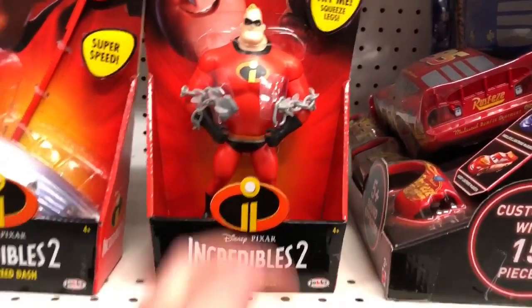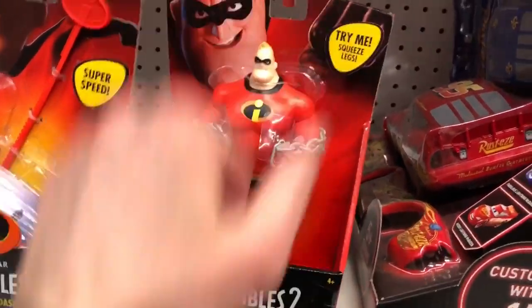This is Chain-Busting Mr. Incredible. You squeeze his legs — one of the midline action figure sizes — and he breaks from the chains.